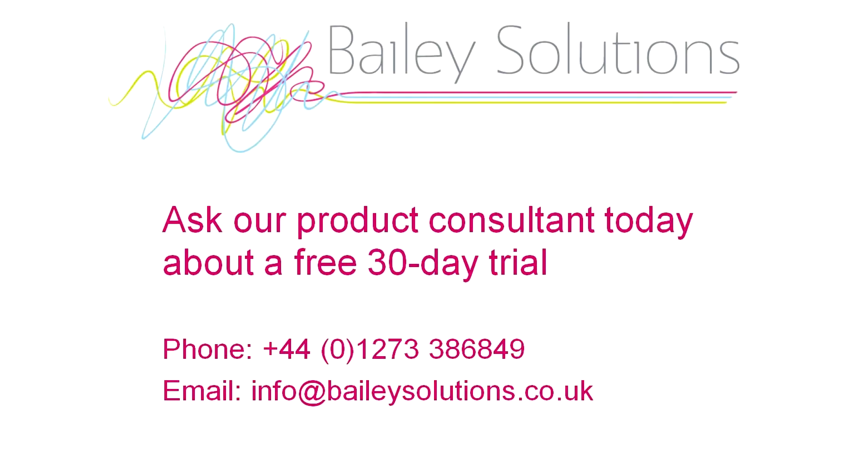Remember, we let you trial our software for 30 days for free. You don't need to enter a credit card or remember to cancel your account. We're here to help you choose the right package for your budget and requirements. Start your free trial or ask to speak to one of our product consultants today.